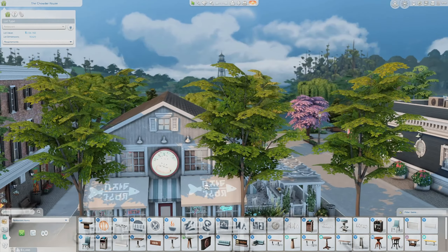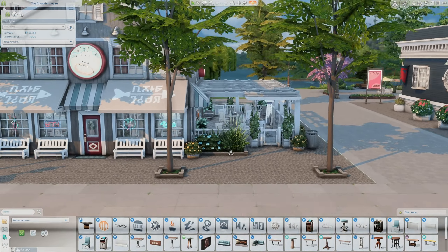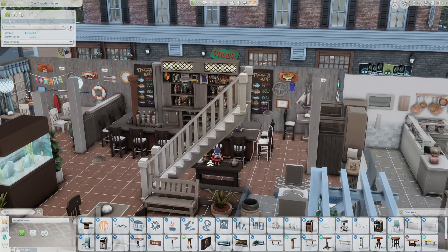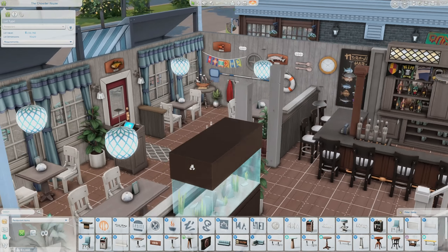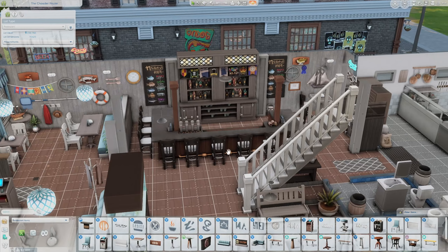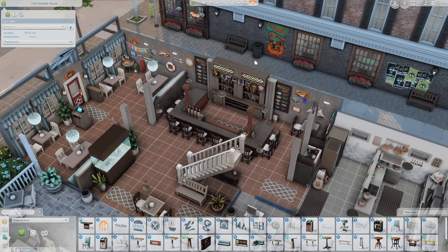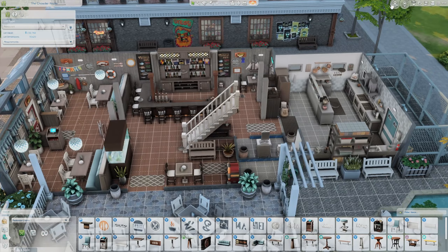Next up we have the Chowder House, which is of course a restaurant. I love the look of it — the rustic, homey feel. I love the outdoor seating area and all the neon lights. I am just so impressed. I love the decor on the wall and the lights they used. I love the addition of a bar as well, so it's not just a restaurant — your sims can go up and order a drink, just like real-life restaurants with full service bars.